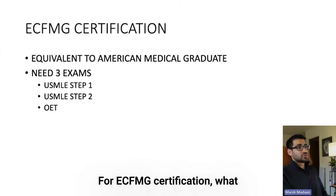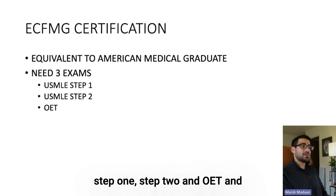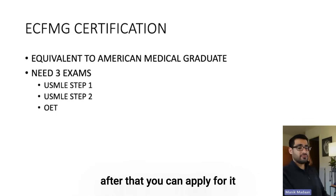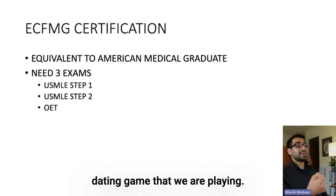For ECFMG certification, what that means is you're equivalent to an American medical graduate in terms of basic and clinical knowledge. You need three exams for this: Step 1, Step 2, and OET. After that, you can apply for it, and that basically says you can take part in the match — or this dating game that we are playing.